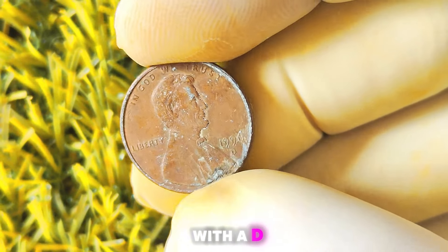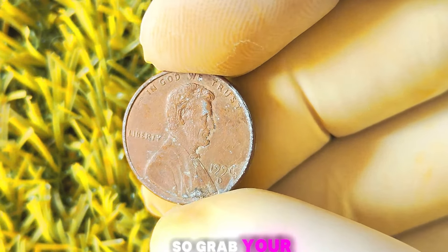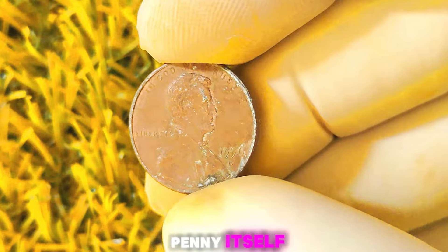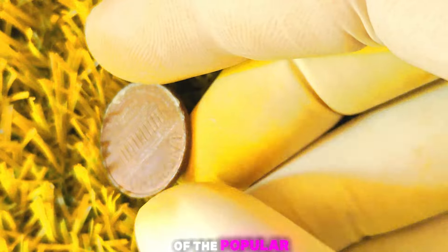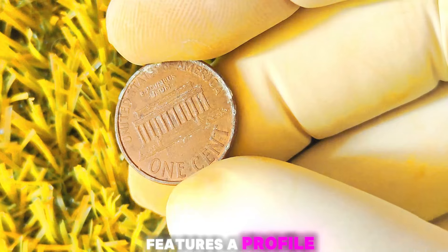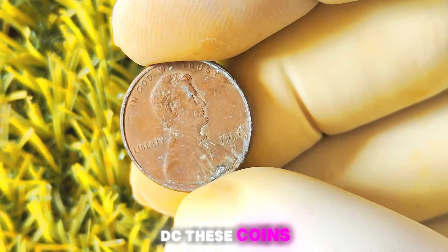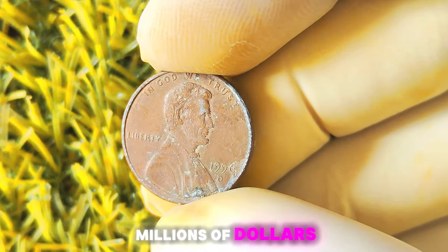1996 Lincoln penny with a D-Mint mark — let's uncover the hidden treasures that may be lurking in your coin collection. These coins were minted in Denver, hence the D-Mint mark, and are part of the popular Lincoln Memorial Cents series. The obverse features a profile of Abraham Lincoln, while the reverse showcases the Lincoln Memorial Building in Washington DC. These coins were produced in large numbers, so you might be wondering how they could possibly be worth millions of dollars — well, here's where it gets interesting.